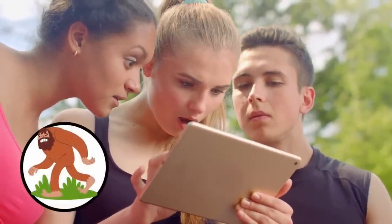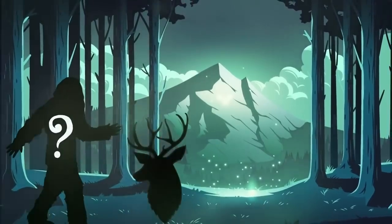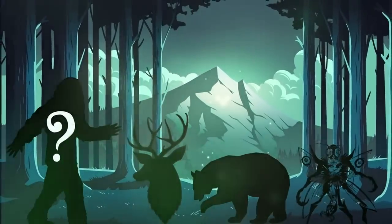Residents of the community were shocked and excited by the possible Bigfoot sighting, though many remain skeptical. What do you think — a moose? A bear? A notorious cryptid? Let me know in the comments!